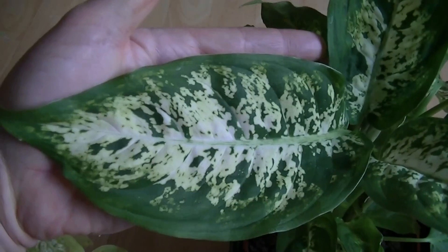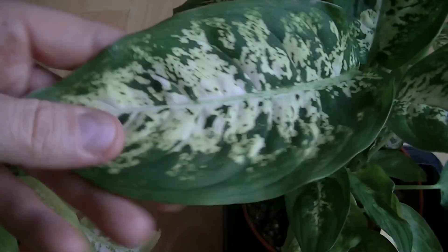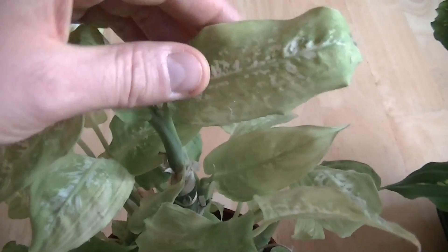This is a dieffenbachia. The dieffenbachia typically has leaves the size of your hand, very heavily patterned leaves. Now when they come into my home, they typically deform and start looking like this after several months.